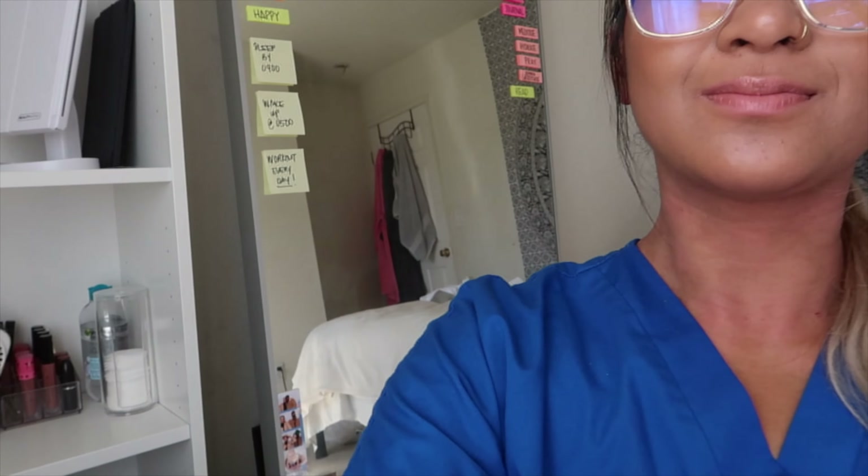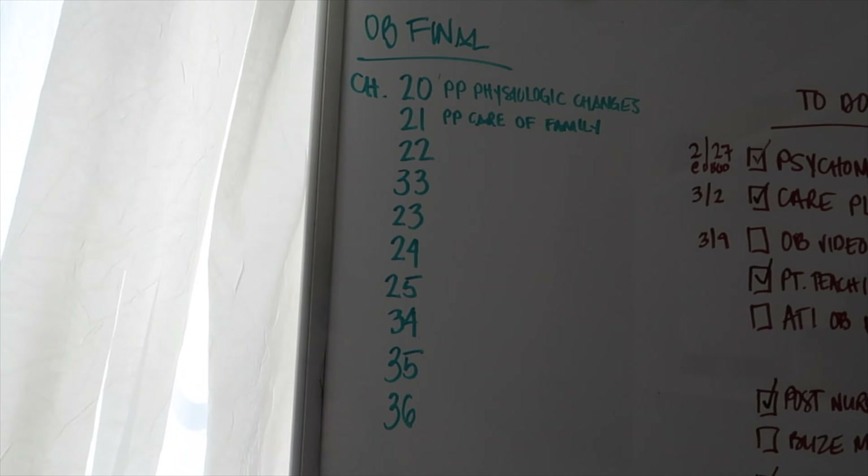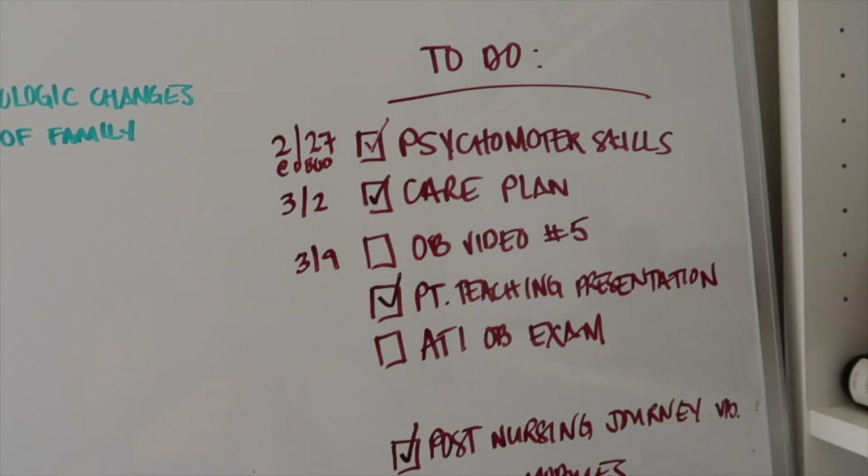If you watch my last vlogs, which I'll link up here, you'll see that I love whiteboards — I use them for everything. So my OB final, which is right here, is 10 chapters. And then these are my assignments.